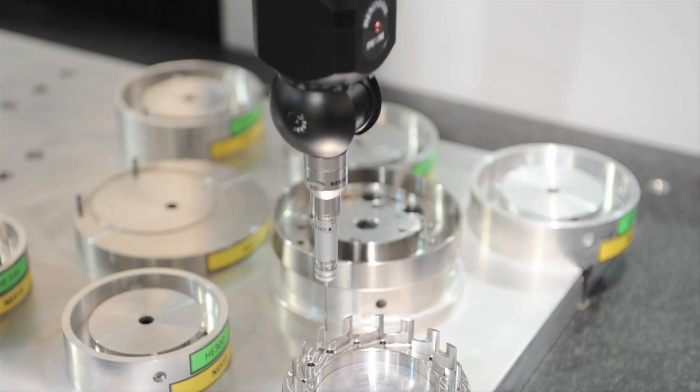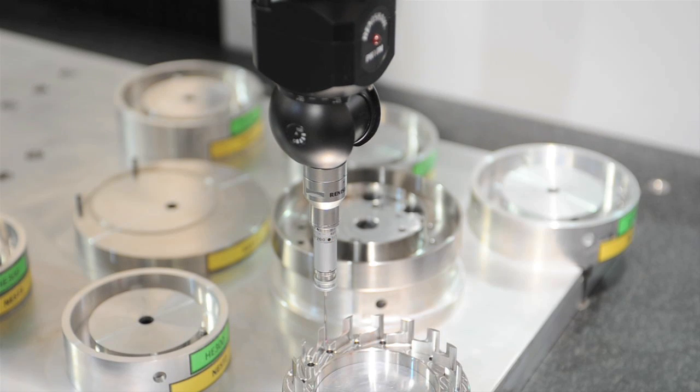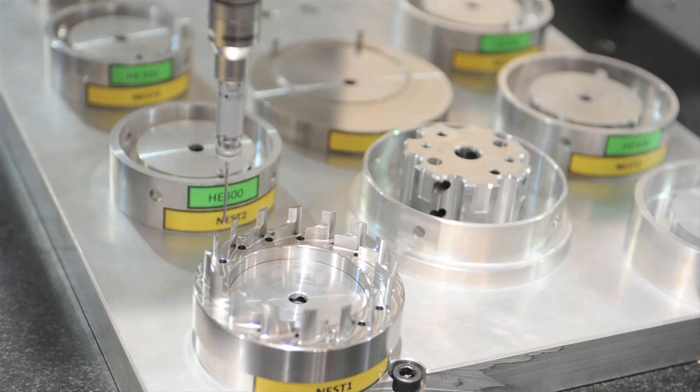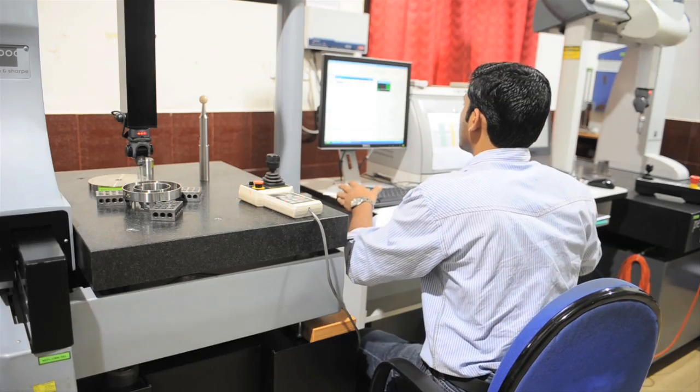Here is where we check the aerofoil shapes of these wings. We do roughly about one in thirty complete inspections, and every time we change the tool we completely inspect the blades.